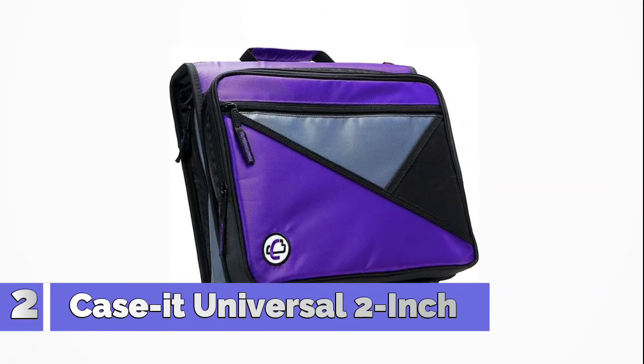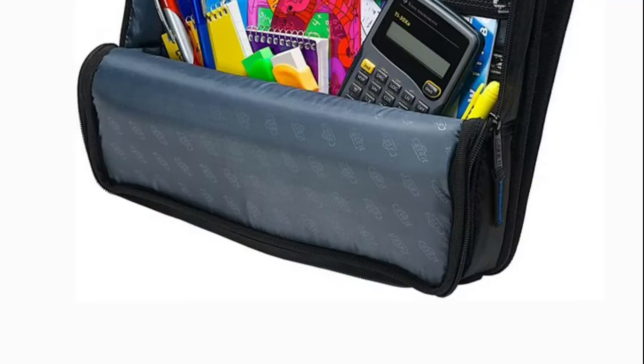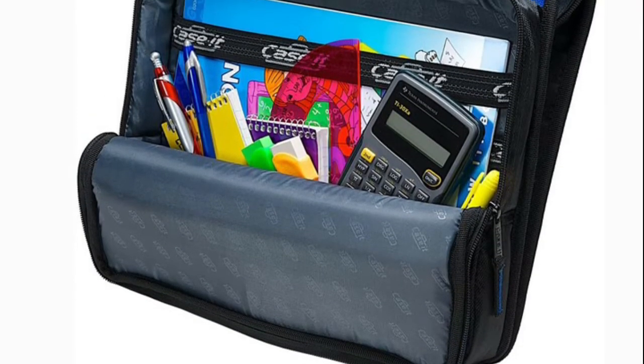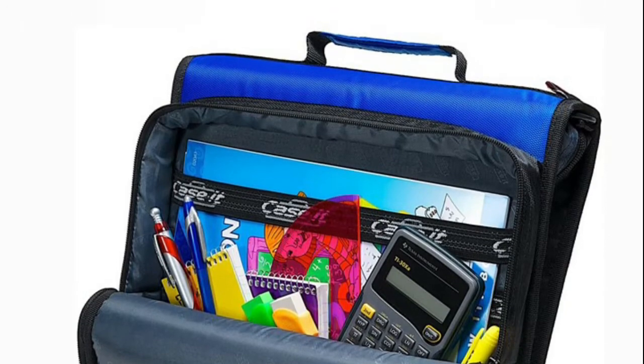Number 2: Case It Universal, durable black 3-ring zipper binder with 2-inch round ring capacity. Exterior padded laptop/tablet pocket holds a laptop up to 13 inches. Patented angled zipper design keeps gusset out of the way when writing. Shoulder strap and carrying handle. 2 inside pockets.